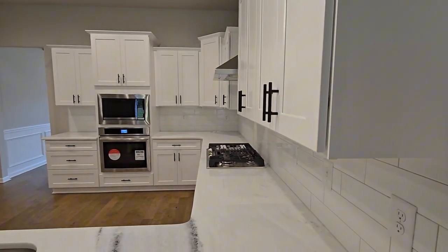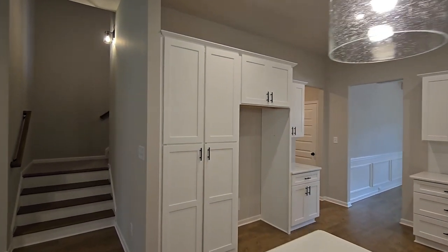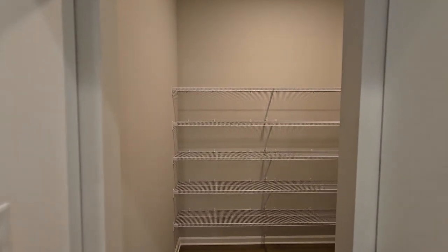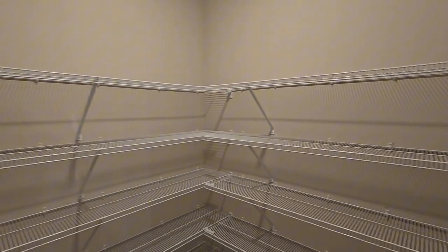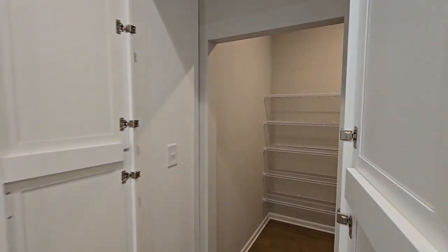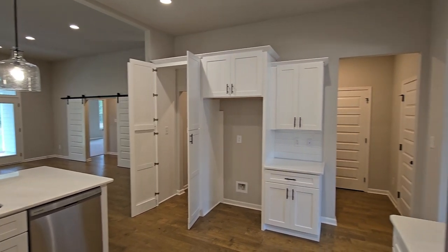Imagine cozying up here during those chilly Georgia winters or just relaxing after a long day. Now let's talk about the owner's suite — it's a true retreat. The en-suite bathroom features a large dual vanity, perfect for those busy mornings when two people need to get ready at the same time. There's also a freestanding tub, perfect for soaking after a long day, and a beautifully tiled shower. And of course, you've got a large walk-in closet to complete the owner's suite. All in all, this home is designed for both comfort and style, making it a fantastic option for buyers looking for space, functionality, and that touch of luxury.